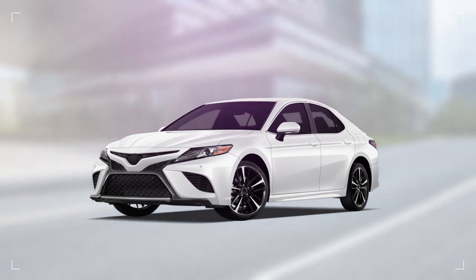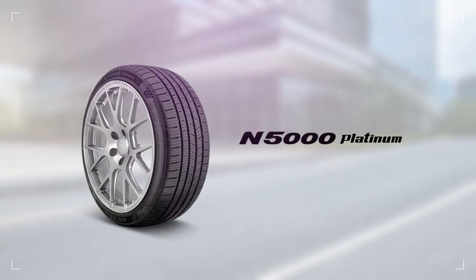Take on the open road all year long with a tire that looks great and performs even better.